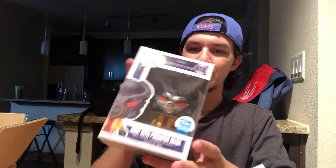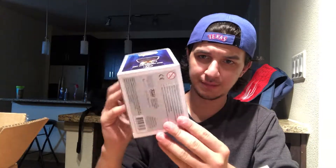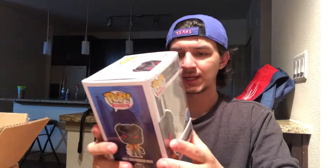Here he is — the Rory with the predator mask! It came in great condition, which is amazing. I actually really enjoyed this line. I'm not the biggest Predator fan, but the line is really nice.